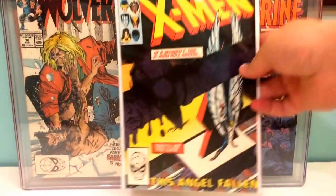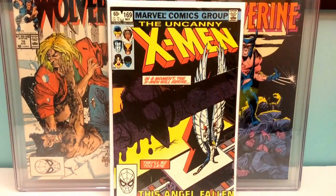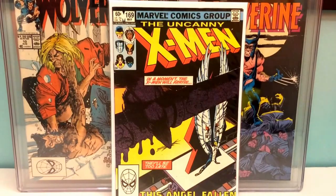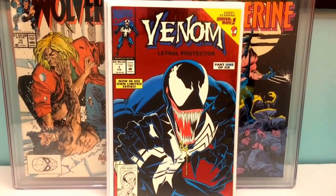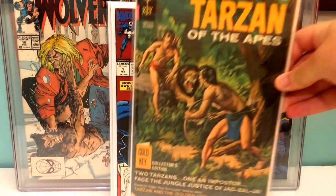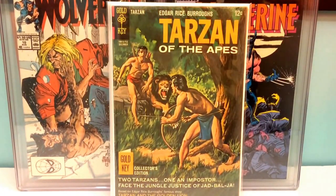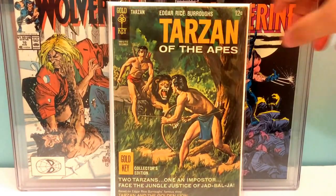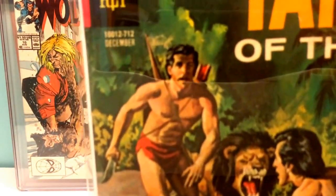X-Men 169, the first appearance of the Morlocks. Venom number one. Tarzan of the Apes, I think it's issue 176. I don't know if anything special happens in this book — except for the first appearance of Steve Carell in comics — no, I'm just kidding.